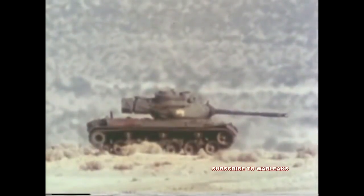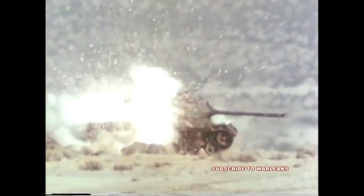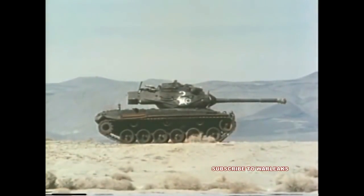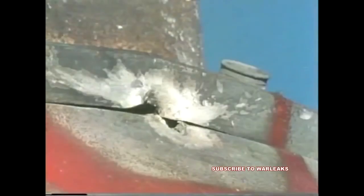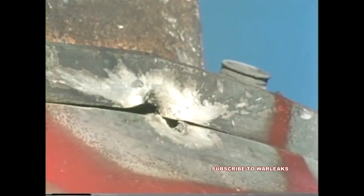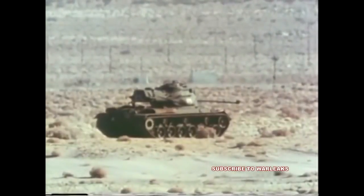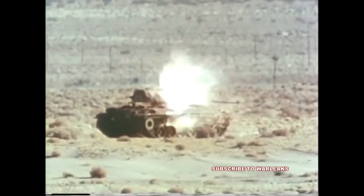The final drive hub assembly of an M-47 was hit and perforated, resulting in the loss of lubricant and probable gear damage. Another round penetrated the side of an M-47 near the fuel tank and would have destroyed the auxiliary power unit had it been in place. In another M-47, a round impacted between the hull and the turret, preventing traversing of the turret.